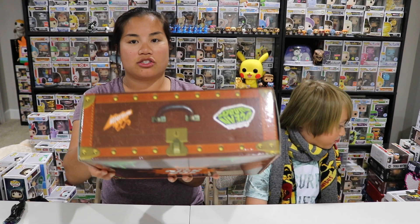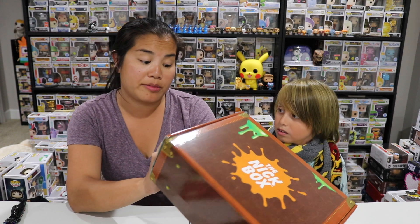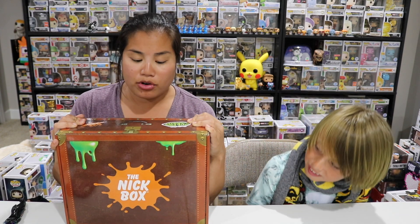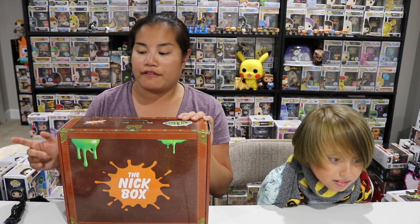I don't actually know what the theme of this box is — maybe like vacation. It looks like this is a suitcase. It has the old-school Nick blobby thing. You have Arnold and Gerald — greetings from Ocean Shores, which is Rocket Power. There's probably a Rocco item and also a Rugrats item based on what's on the box. If you're interested in getting this box I will put all the pricing details in the description below. This is a great box if you are an old-school Nickelodeon fan. It's a bi-monthly box — every other month — and it's made by Culture Fly, so all of these items are actually licensed by Nickelodeon.